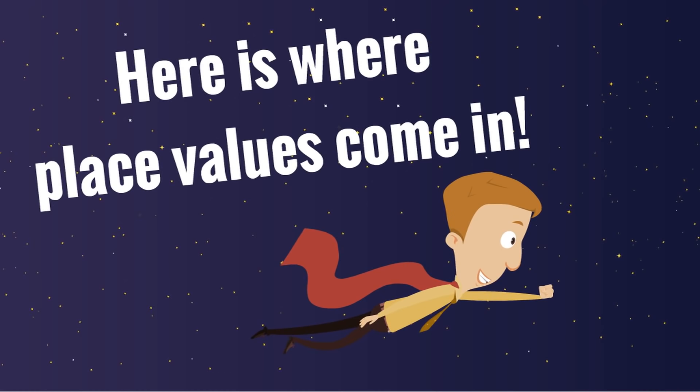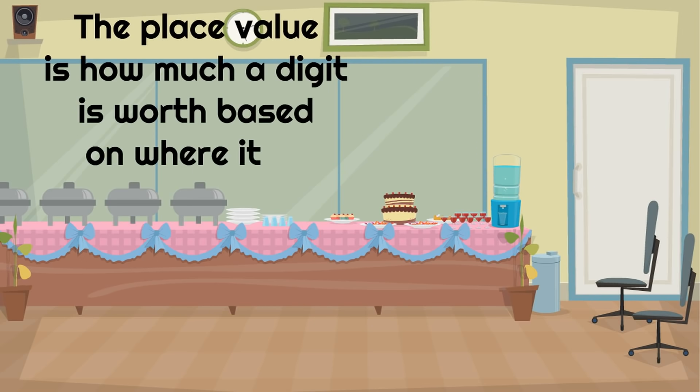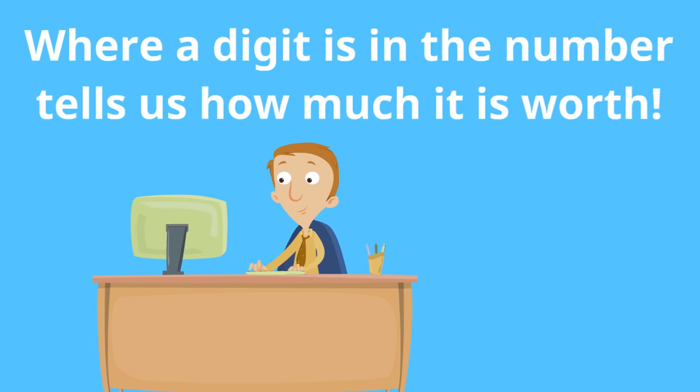Here is where place values come in. The place value is how much a digit is worth based on where it is. In other words, where a digit is in the number tells us how much it is worth.